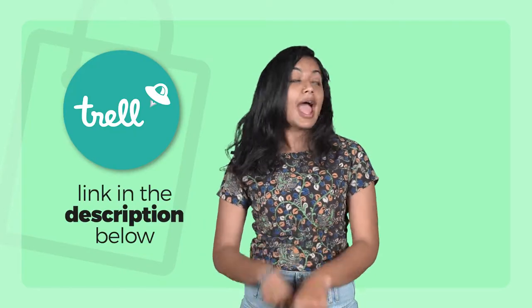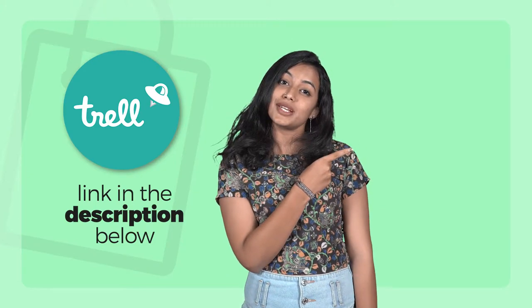I know you find me adorable. Follow my travel stories on the Trell app in the link mentioned below, and subscribe to my channel. Don't you want to see more of me?